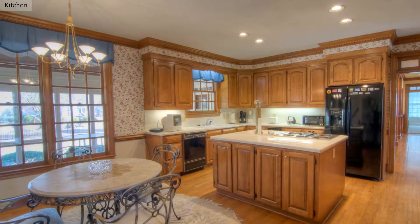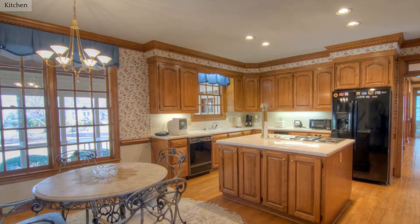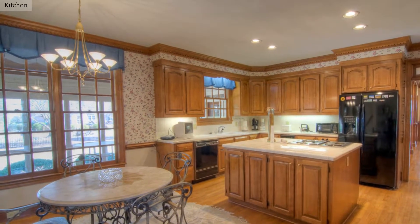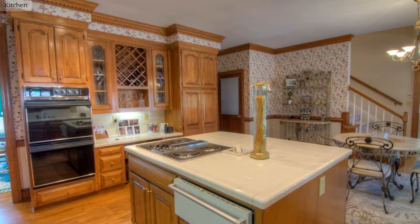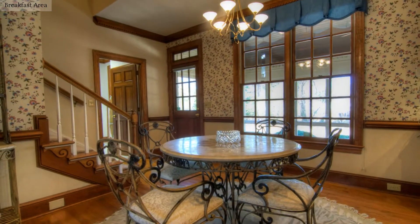This lovely kitchen boasts ample counter space, a separate island, and all the necessary amenities. Sunlight floods this charming breakfast area.